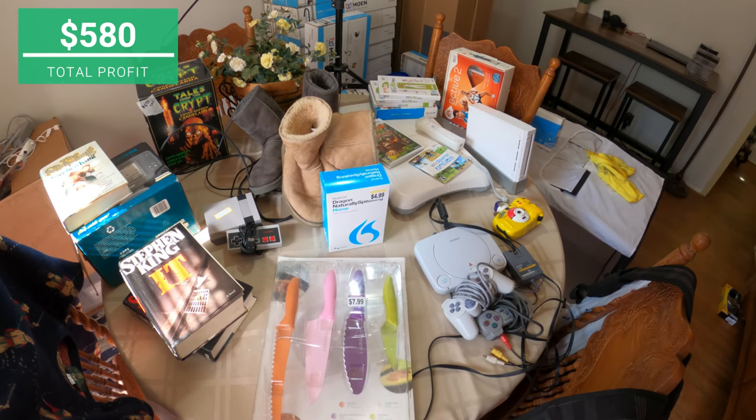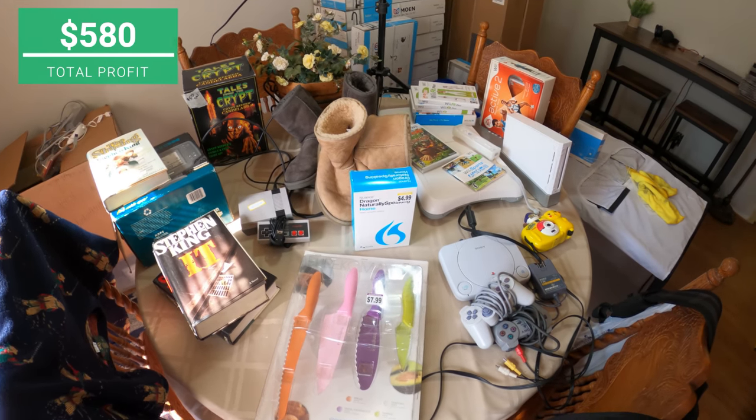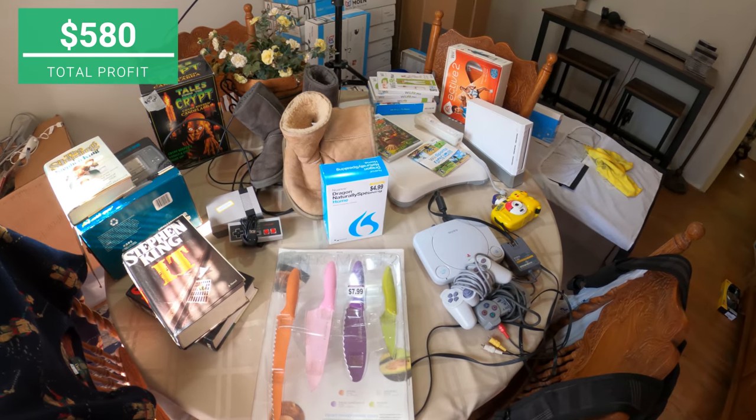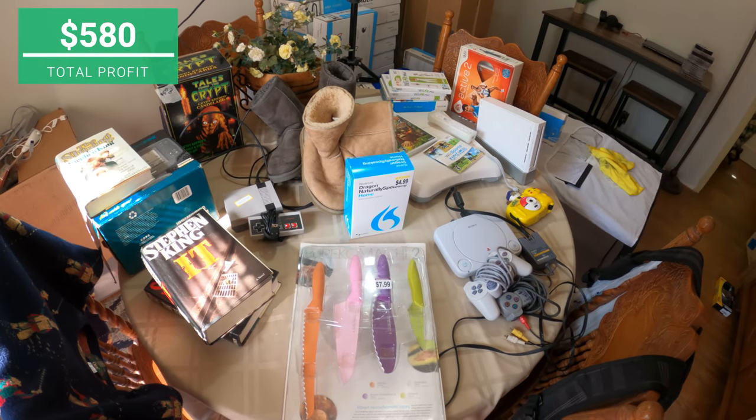That's it for the video everybody — what a great morning thrifting and hitting those yard sales. Found some cool stuff and we're going to make some great profit. On the way out, hit that like button if you enjoy the content, be subscribed so you don't miss any of it. You can find me on Twitter and Instagram at flipping_junk — this has been Wick, till next time.